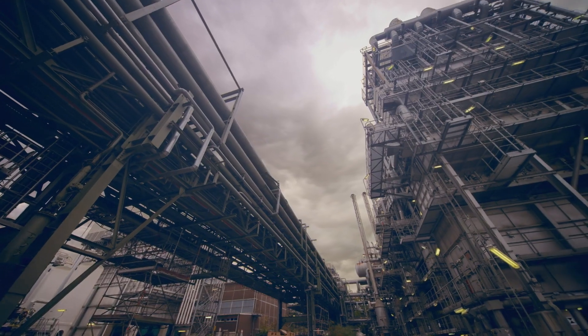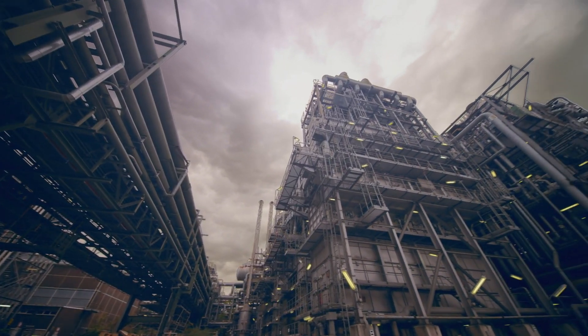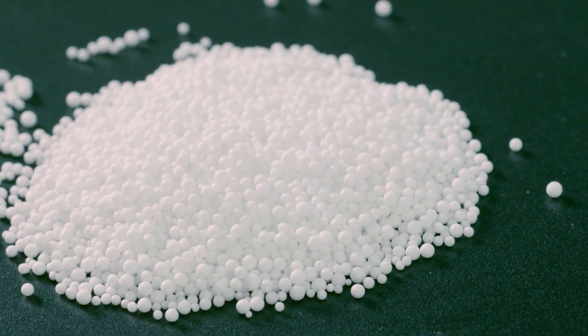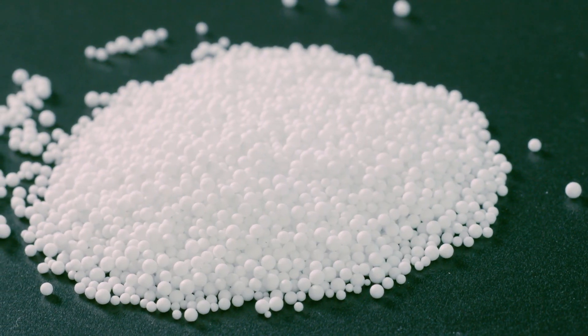In turn, BASF can feed the resulting recycled raw materials into its production process, meaning that certain fossil resources can be replaced. In our case, the EPS raw material Styropor C-cycled is generated.